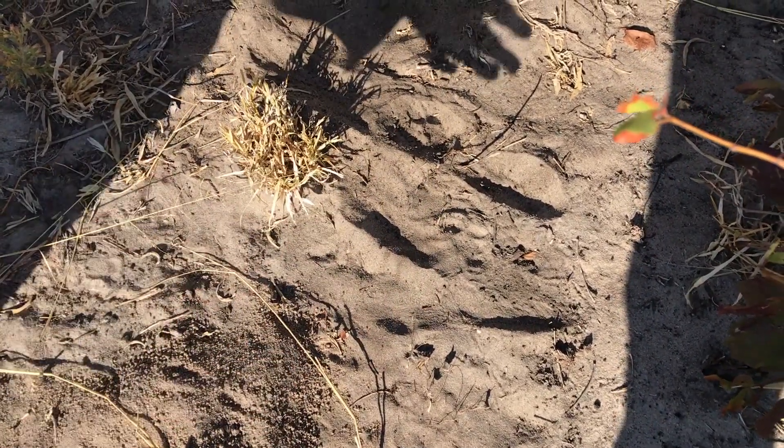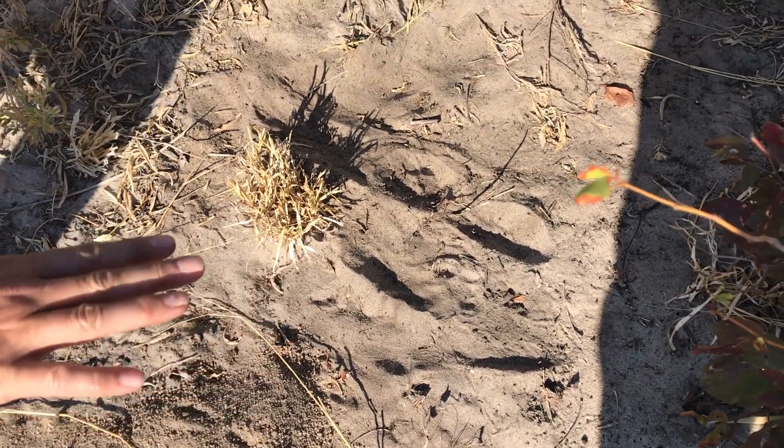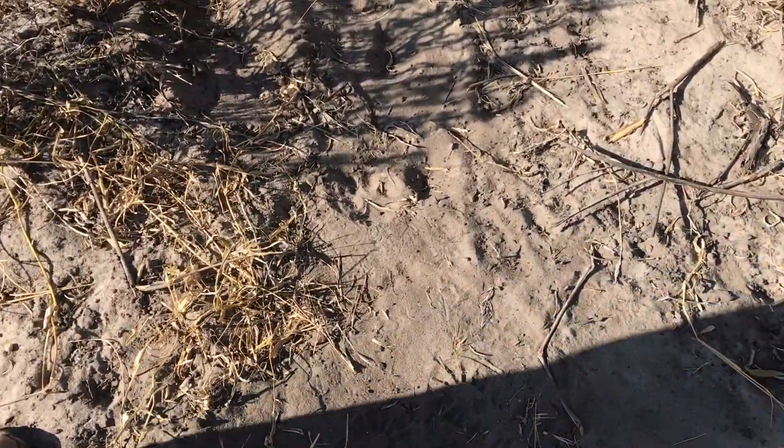I don't see evidence of scent marking, but it's quite possible that she's scent marked. Then she walks out in this direction. You can see another track coming out here and she carries on this way.